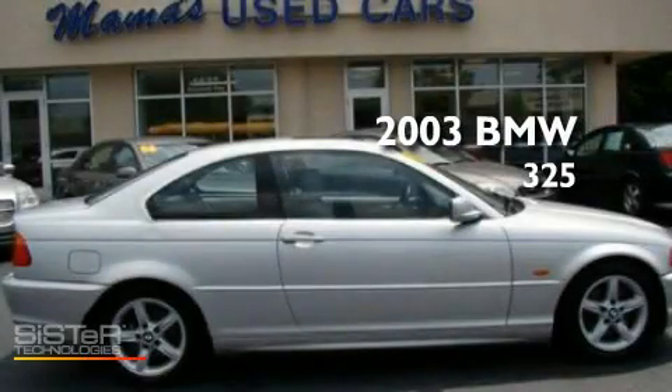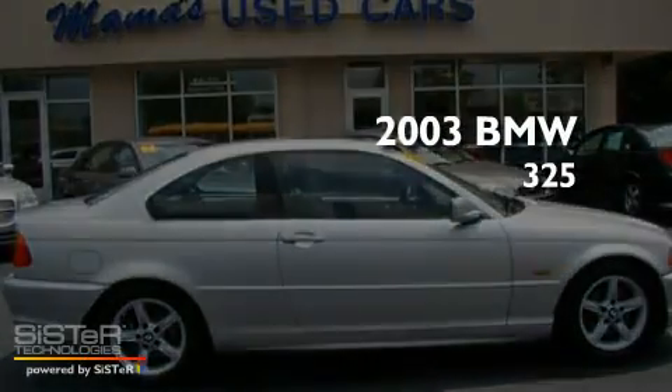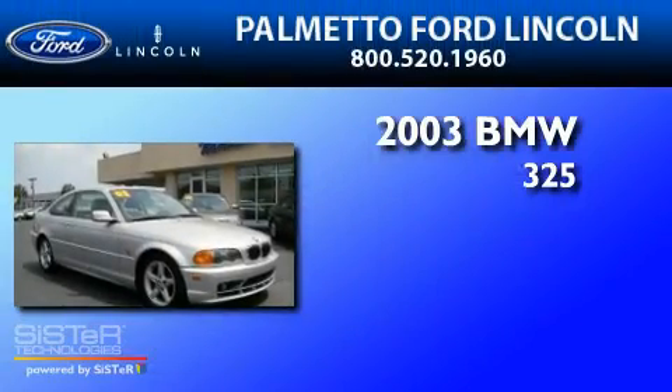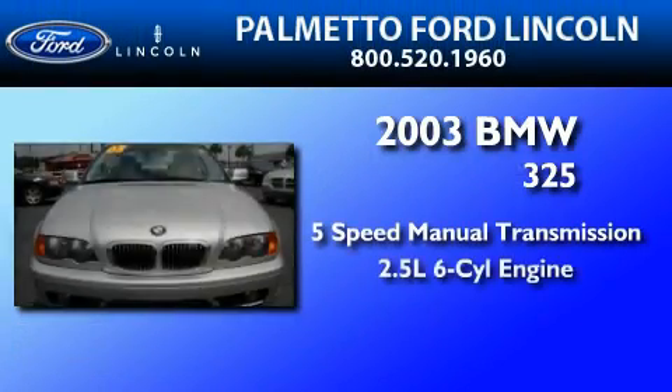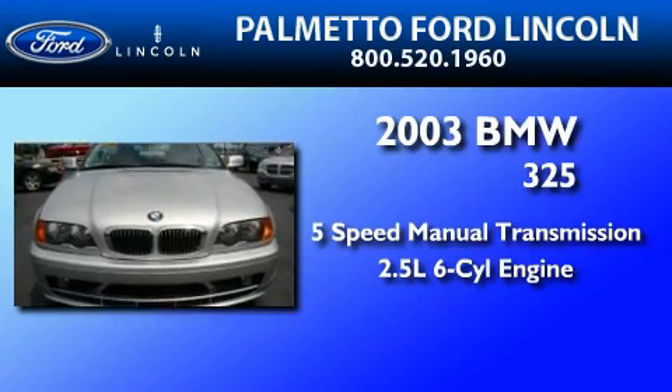This is a 2003 BMW 325. This car has a 5-speed manual transmission and a 2.5-liter inline 6-cylinder engine.